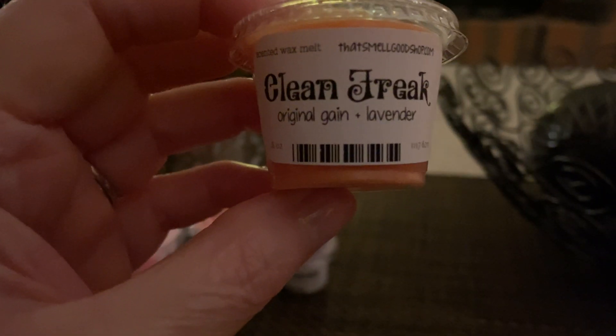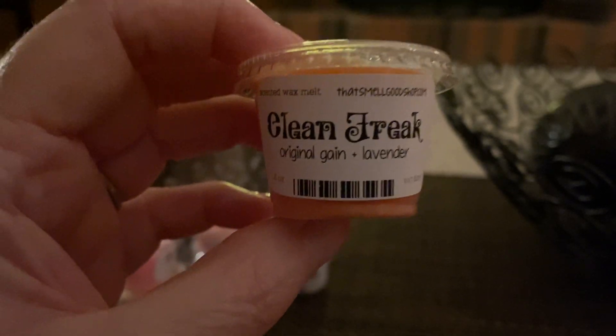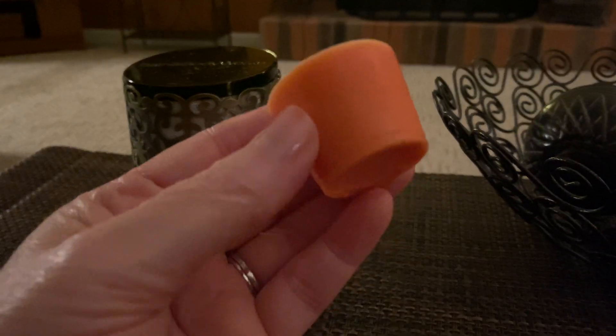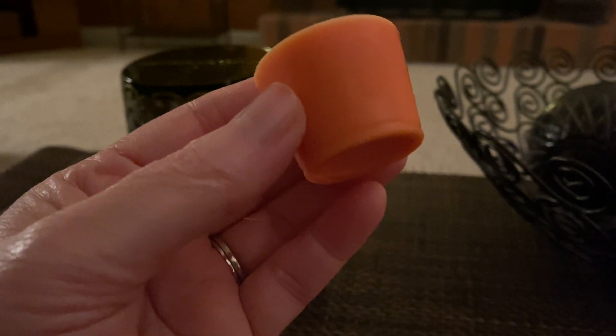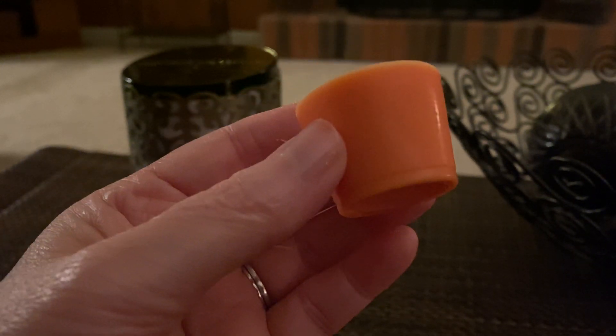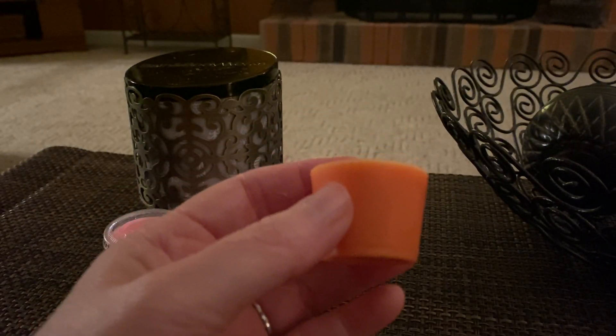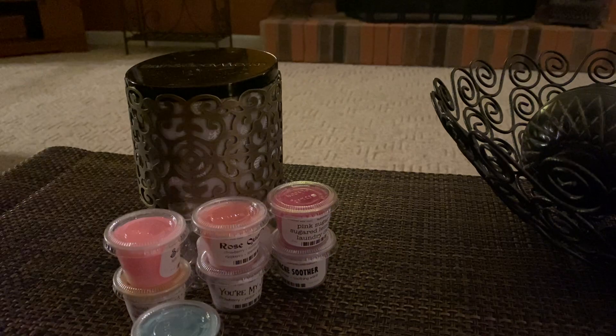Next we have Clean Freak, which is Original Gain and Lavender. Of course I'm going to love this one. Oh yes, it's so good! That one came right out with the cup. I love this — I love the lavender with the original Gain. The original Gain is like my favorite laundry scent. So this is really awesome. Love that one — Clean Freak.